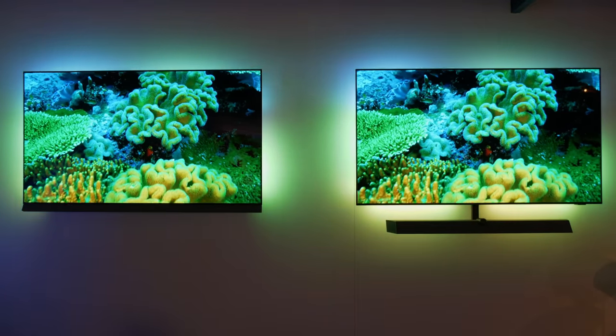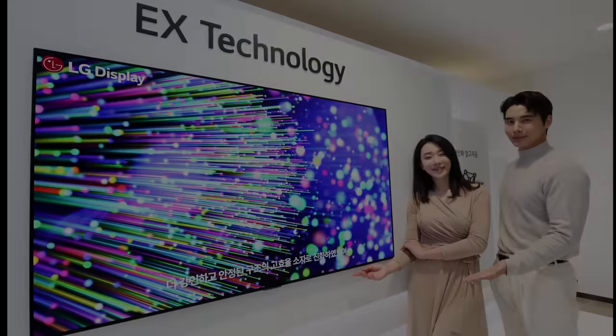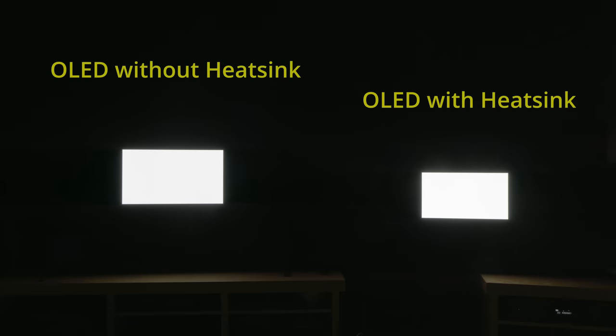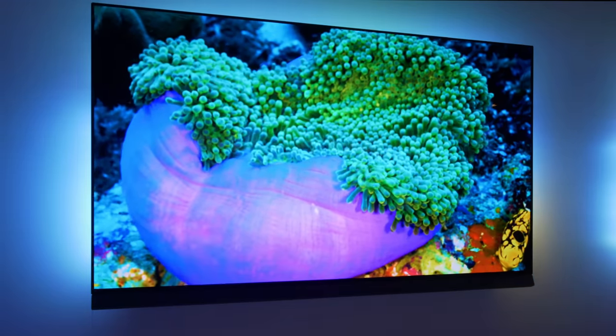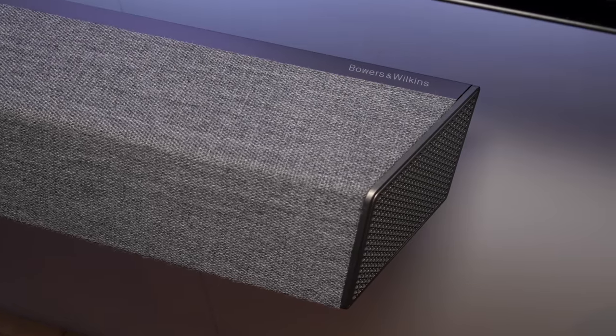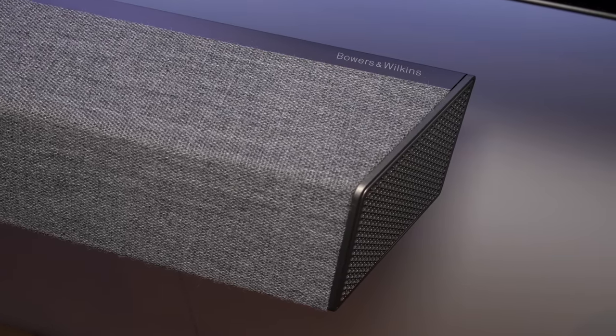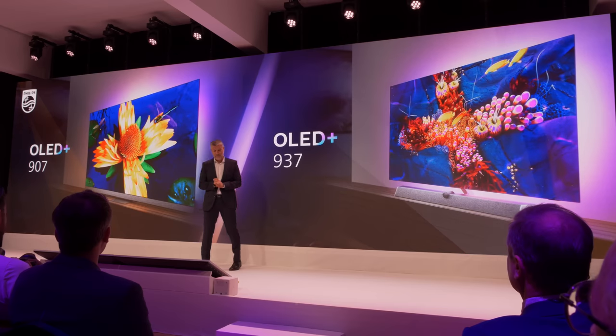These OLED TVs carry the latest generation OLED EX panel that's brighter yet more resilient to burn-in, a heatsink to clear away image retention in a quicker manner, next generation Ambilight that's even more detailed and precise, as well as a Bowers & Wilkins sound system which traditionally delivers class-leading audio clarity among in-TV speakers. Say hello to two new Philips OLED Plus televisions launched by TP Vision in Berlin.